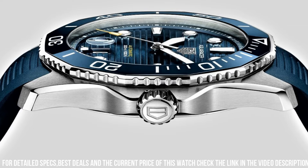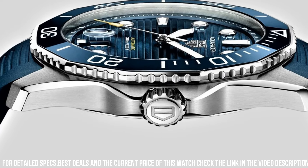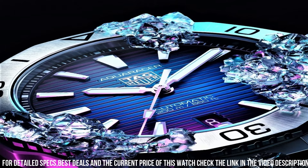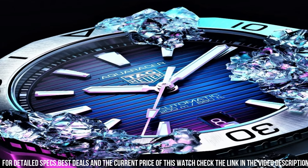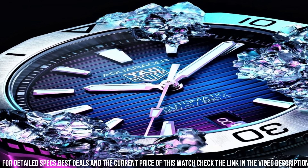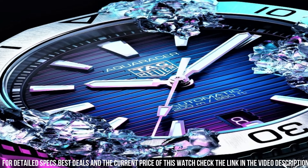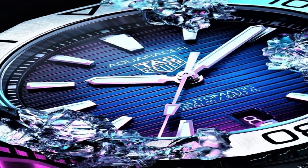Band color: silver tone. Dial color: blue. Bezel material: unidirectional rotating. Calendar: date. Special features: date, hour, minute, second. Item weight: 14.4 ounces. Movement: automatic. Water resistant depth: 300 meters.